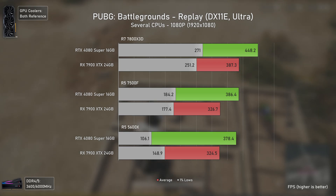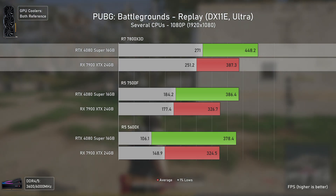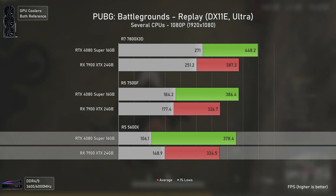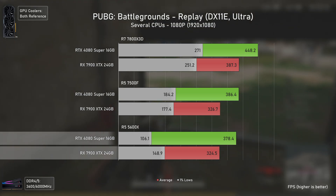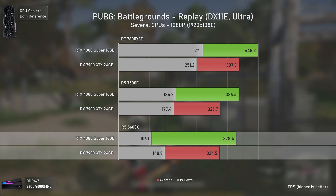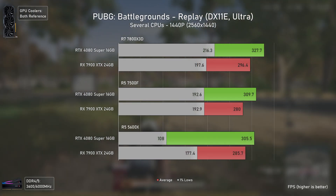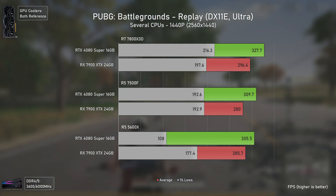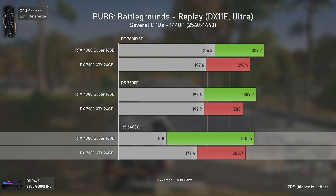Since PUBG is a very CPU-dependent title I expected AMD to deliver better results, but since it's also a DX11 title the RTX 4080 Super still delivers much more FPS: 16% faster with the 7800X3D, 18% faster with the 7500F, and 17% faster with the 5600X. However, looking at 1% lows, as CPUs get slower the RX 7900 XTX delivers better 1% lows — with the 5600X it delivers 40% higher 1% lows despite being slower on average, meaning gameplay on the 7900 XTX would be much smoother.